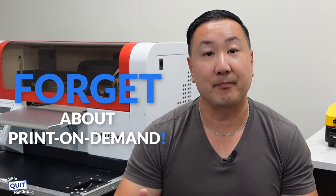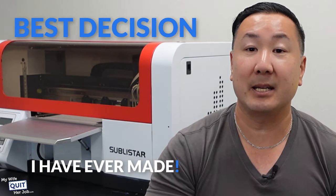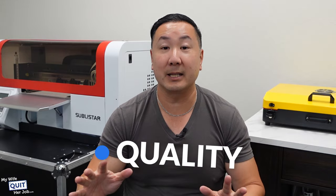In order to make significantly more money, you need to forget about print-on-demand. Recently, I got my own DTF printer from Sublistar, and it was easily the best decision that I ever made in terms of flexibility, quality, and more importantly, profit.